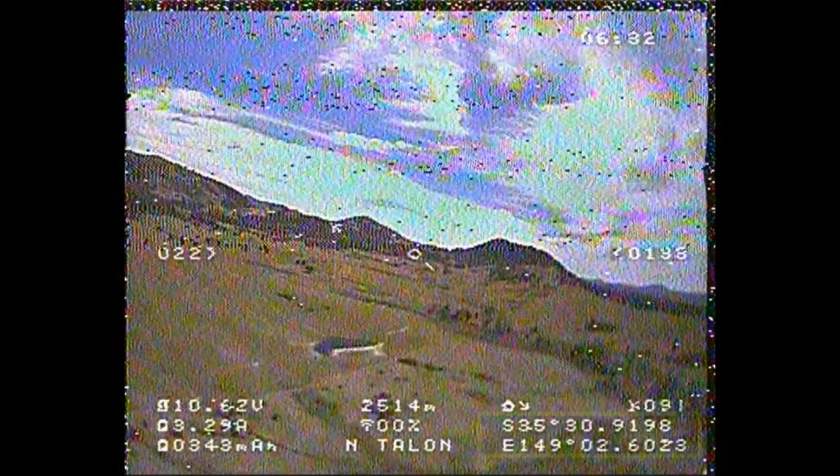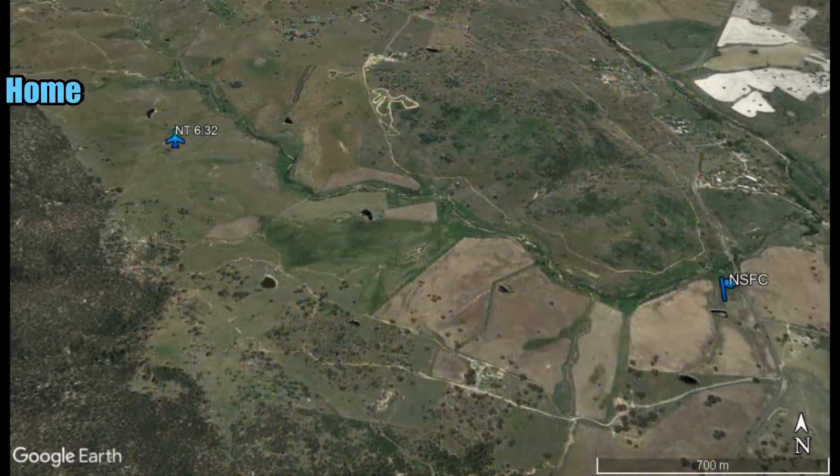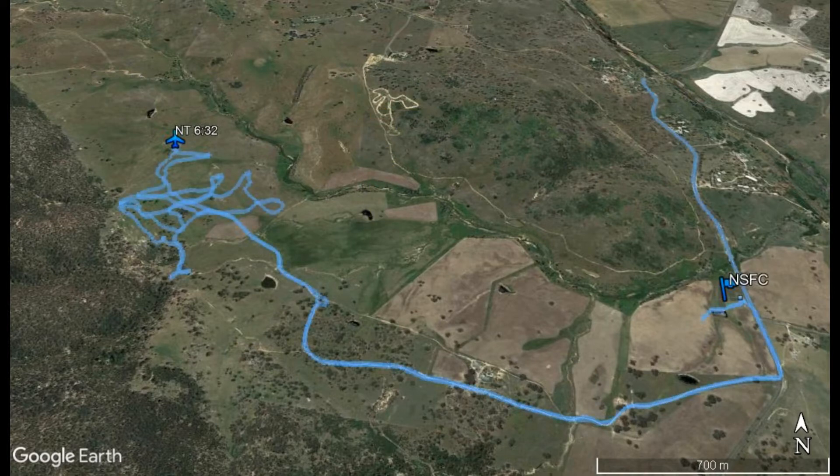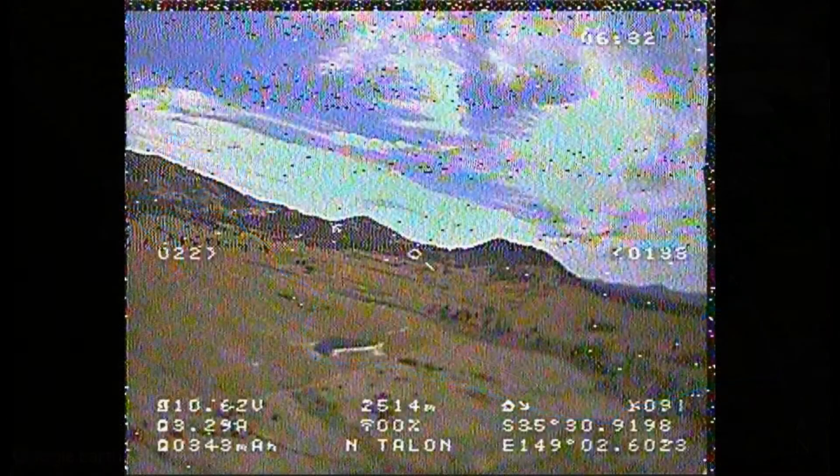I manage to find some GPS coordinates from the recording on the headset and jump in the Land Rover and manage to find a track that takes me right out to that position, which is 2.5km from home. I figure that the wind will have driven the plane south so I start doing a search of the paddocks backwards and forwards to the south of the GPS location, but after an hour and a half or two hours I give up — I just can't find it.